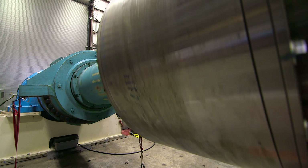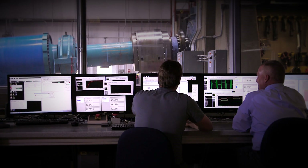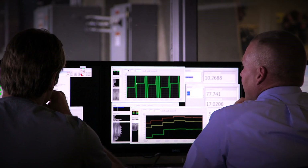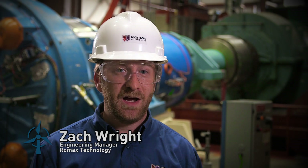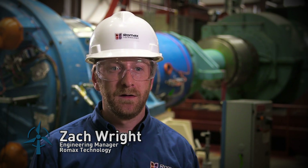In addition to that, we also have our new controllable grid interface, which can very accurately simulate the electrical interface conditions that a wind turbine drivetrain would see from the electrical grid. It's not just design, it's not just electrical guys, it's not just mechanical guys — we have to think about this as a system as a whole.